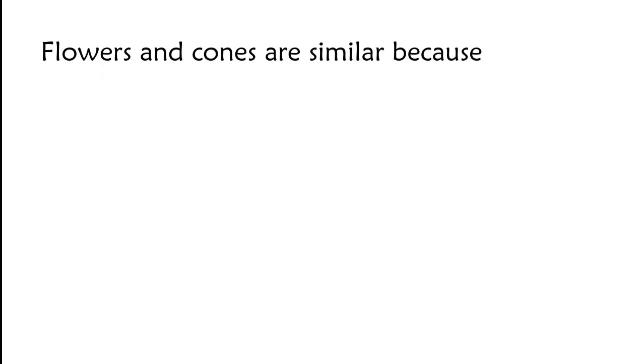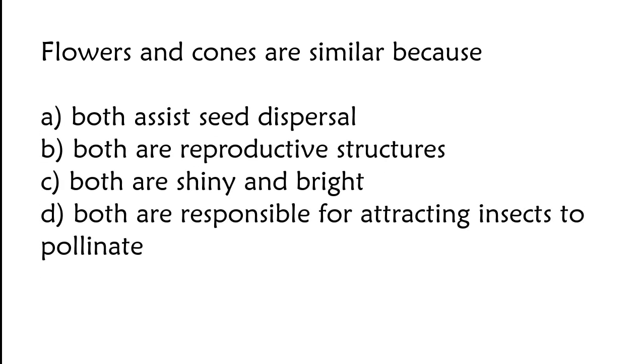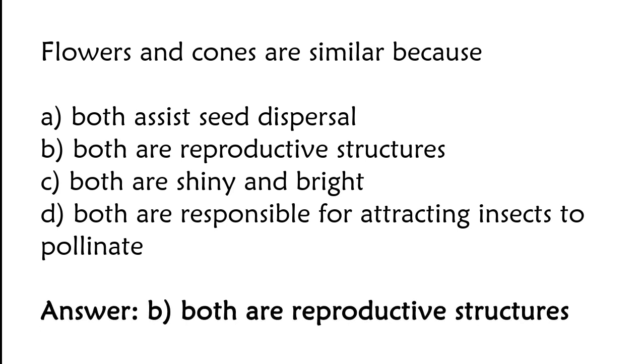Flowers and cones are similar because: both are shiny and bright, or both are responsible for attracting insects to pollinate. The correct answer is option B. Flowers and cones are similar because both are reproductive structures.